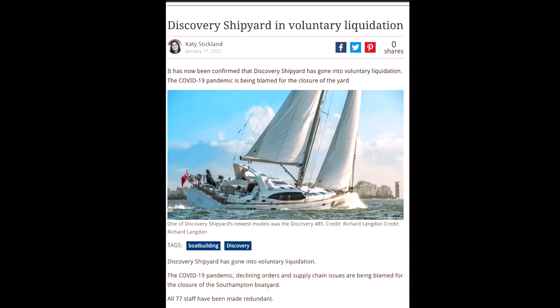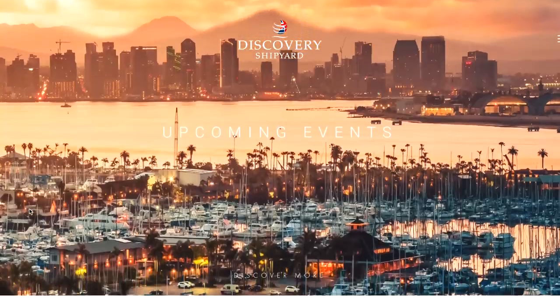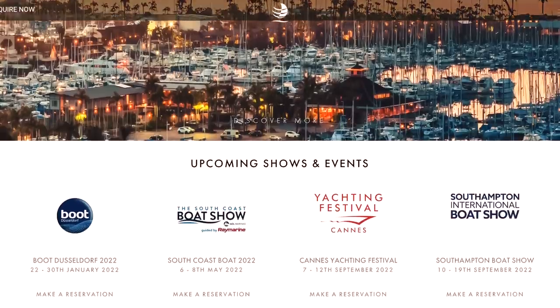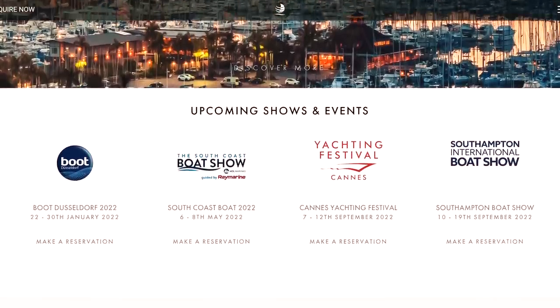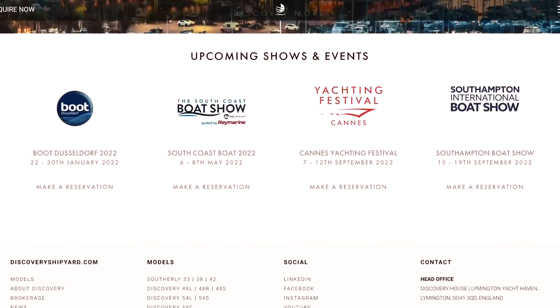Before we start, I do want to mention that Discovery did go into voluntary liquidation in January this year. On their website they say they are displaying at Southampton this year, at the yachting festival in Cannes, and a few other boat shows, so I'm uncertain as to whether they are still operating. I've emailed them and they're yet to get back to me — check out the description box below for any updates regarding whether Discovery Yachts is still operational.